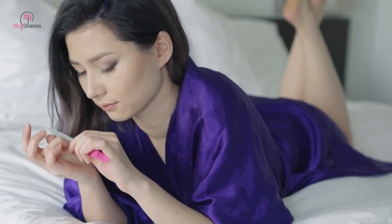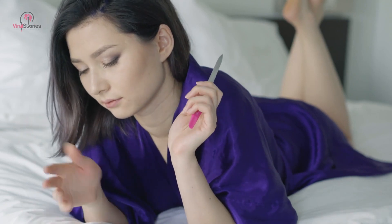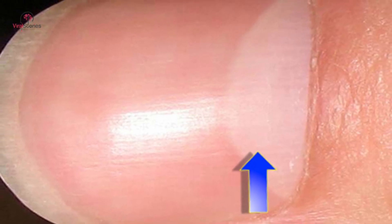The lunula is technically the visible part of the fingernail's root, and it's crucial to the overall health of the nail. If you can't see yours, don't panic. There are other ways to determine the health of your nail; this way is just a bit easier for those who can see it.